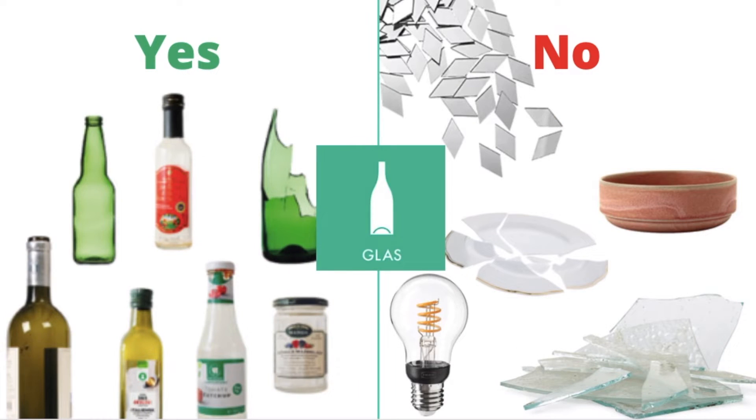Glass packaging and glass bottles go into the glass bin. Mirrors, ceramics, porcelain, flat glass, and bulbs do not go in the glass bin.